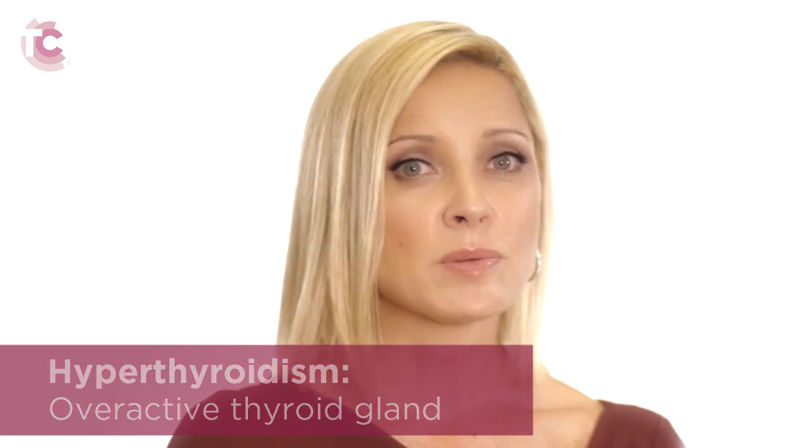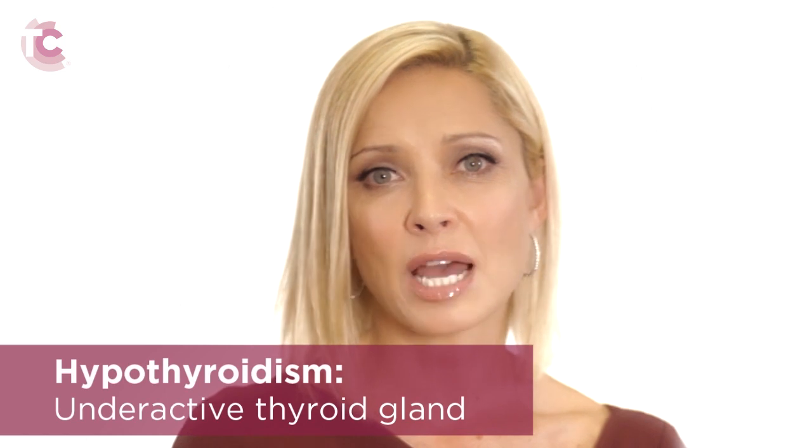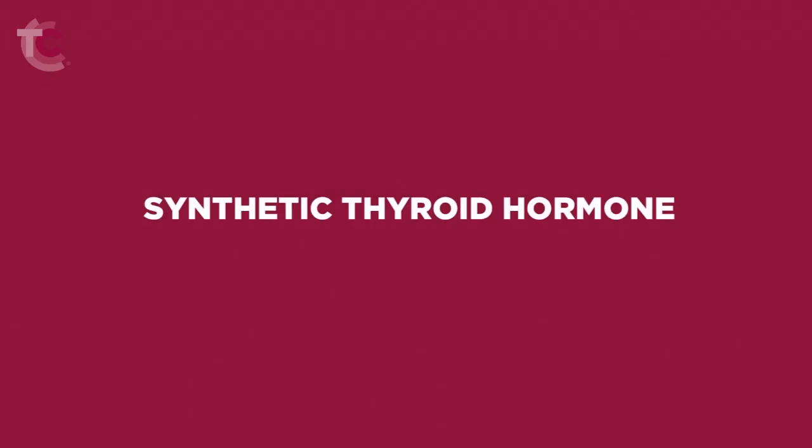When the thyroid gland is found to be producing too little hormone, the patient has a condition known as hypothyroidism. Fortunately, both of these conditions are easily treatable.